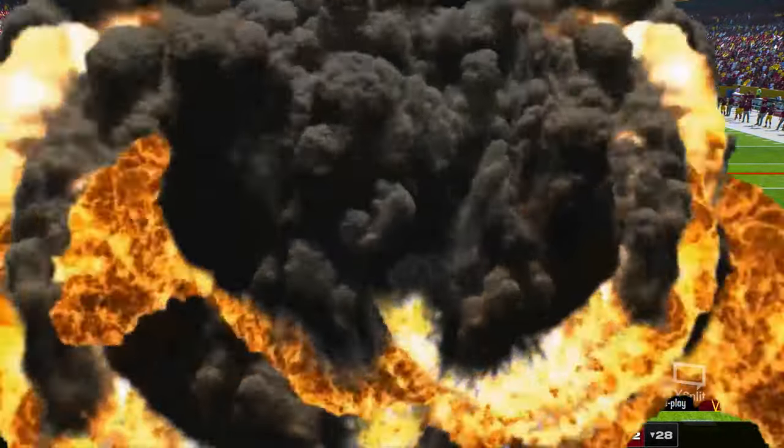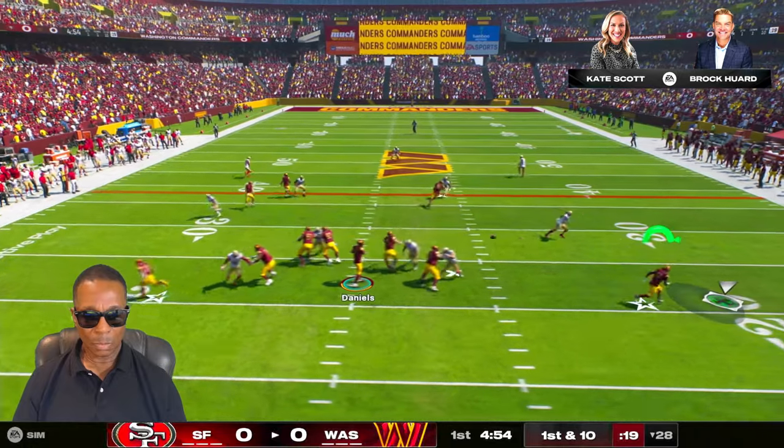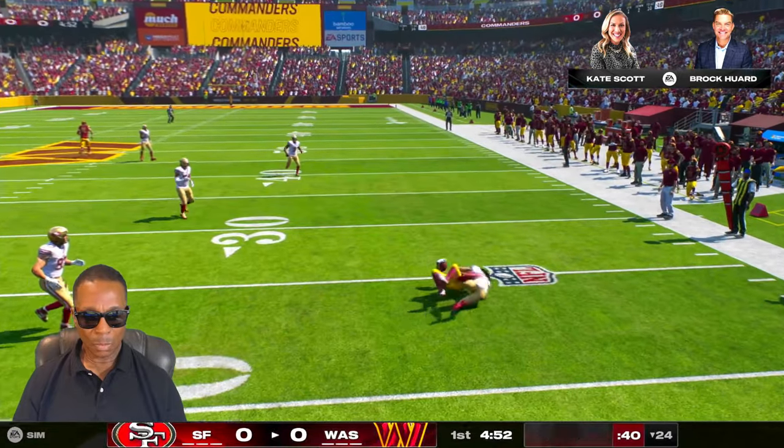A quick, compact, accurate release. I can't wait to watch this guy's skill set unfold in the NFL.